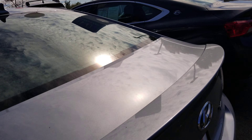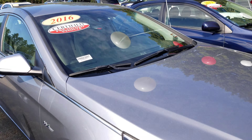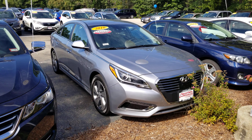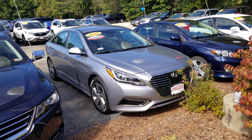Take one more look at the front of this vehicle. So if you have any questions, please call me at 603-858-8244. Be sure to ask for Dan Griffin. Hope you have a great day today.